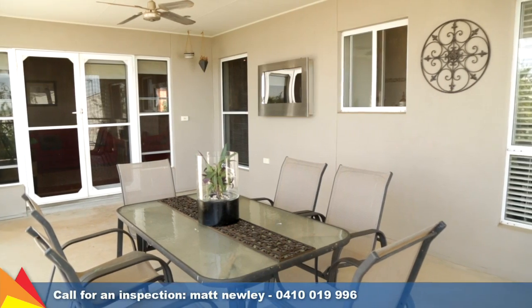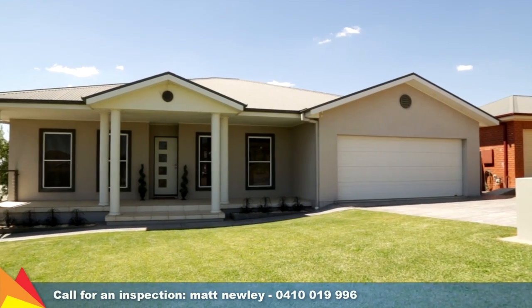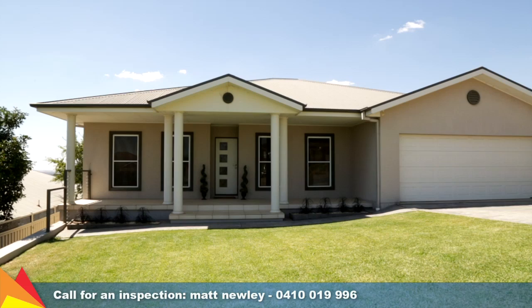With an appealing frontage and even more appeal inside, this home is well worth your inspection. Why not arrange your inspection with me today?